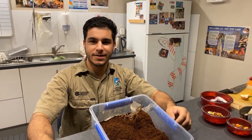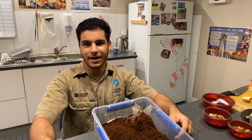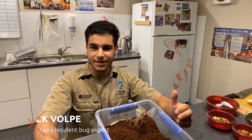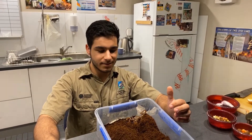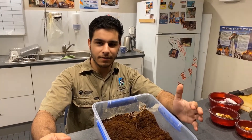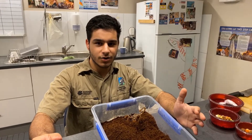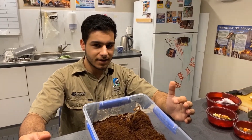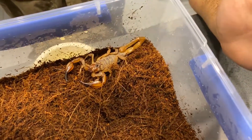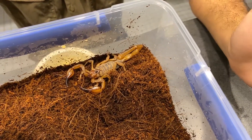Hey everyone, welcome to Discover the Wild here at the Territory Wildlife Park. My name's Nick and today I'm going to teach you about some of my favorite animals: scorpions. In Australia we've got upwards of a hundred different types of scorpions, and here in the Top End around Darwin we have lots of different types. To most people's horror, during the wet season you might see a scorpion crawl into your house, but hopefully today I'm going to teach you a little bit about these interesting creatures to try and get the fear away from it.